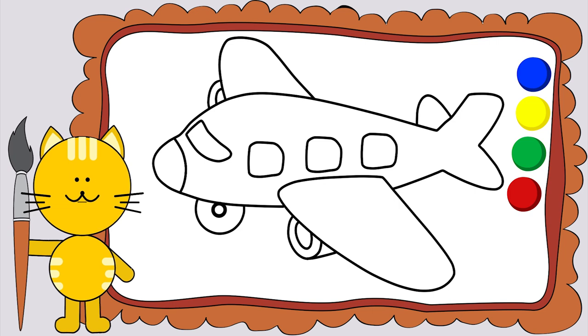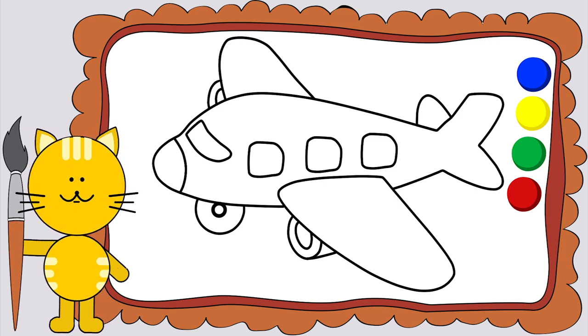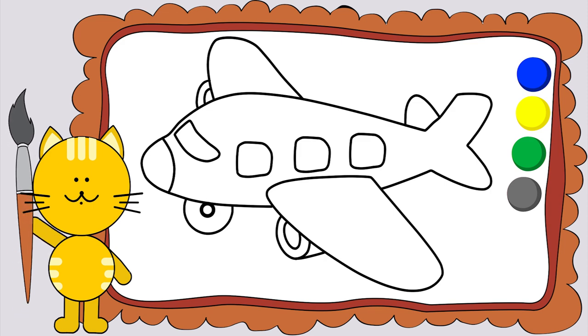This is a plane. It flies in the sky. You can use it for carrying people and baggage. This is a very fast kind of transport. Let's do it!